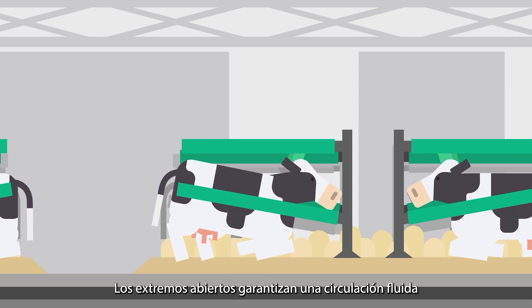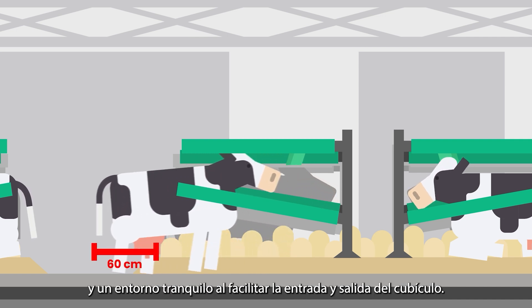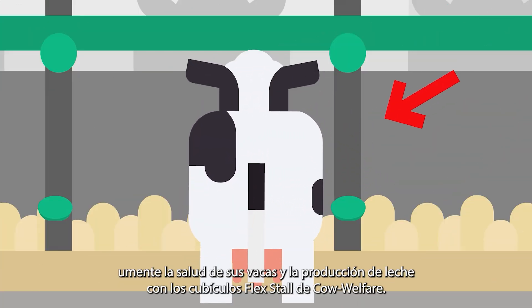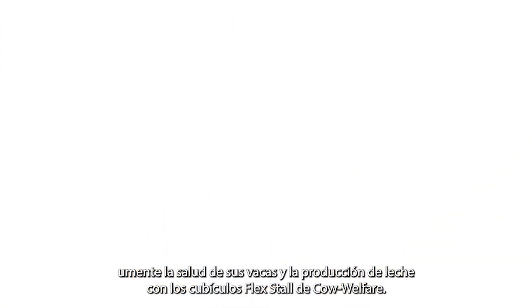The open ends ensure smooth traffic flow and a calm environment by facilitating easy entry and exit from the cubicle. Increase your cow's health and milk production with Cow Welfare's FlexStall.